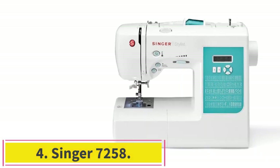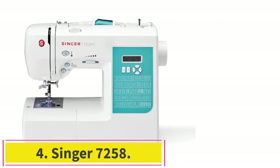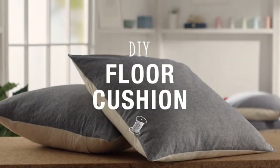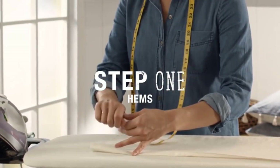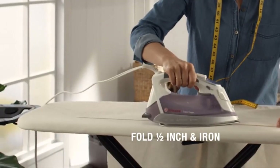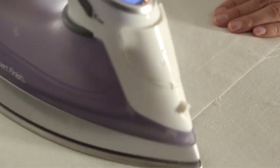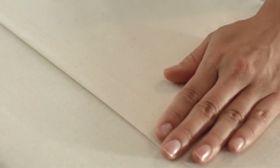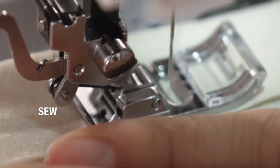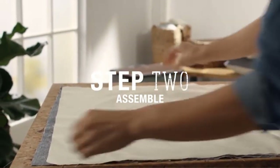Number 4: Singer 7258. Every time you meet a Singer sewing machine, you have, without a doubt, met style and elegance. This particular one does not fall short with all the features you would need for freehand embroidery, quilting, home furnishings, and dressmaking. The machine is sturdily built with a robust and durable frame that will undoubtedly stand the test of time. It is incredibly lightweight, so you can easily carry it anywhere or even change its position in your working space.